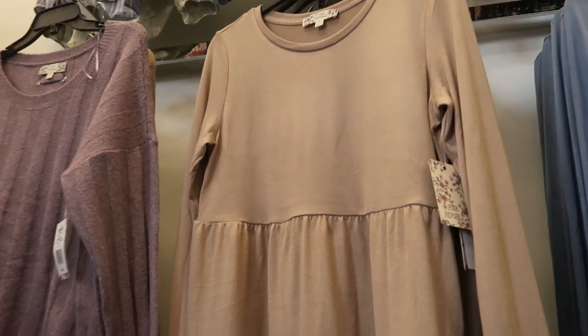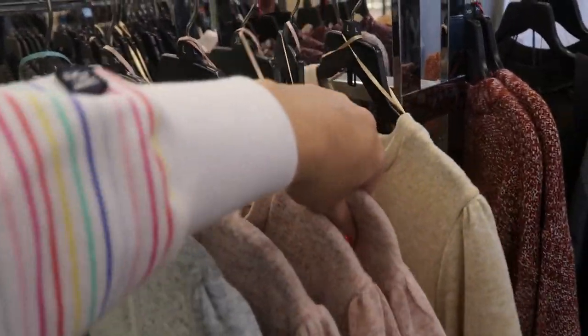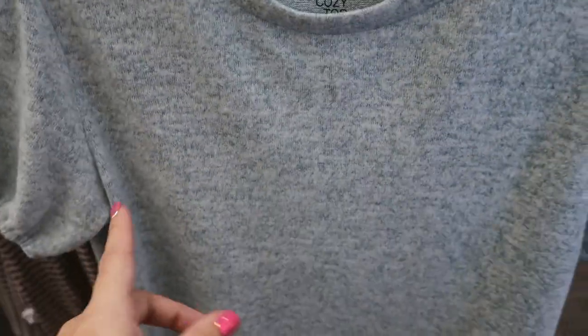I'm also noticing some short sleeve cozy tops. They have a little sleeve detail, they're short sleeves, that kind of fuzzy material, and they have this blue, a pink, and an oatmeal.